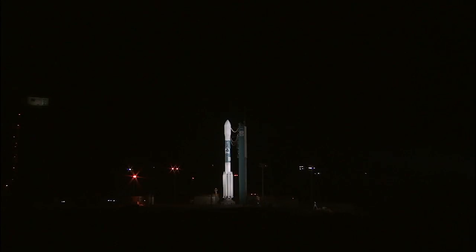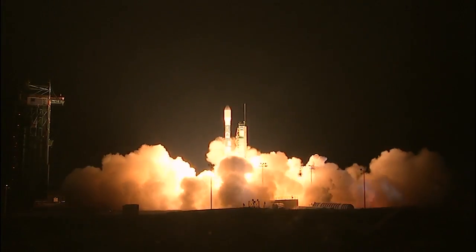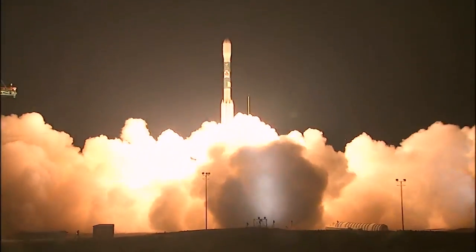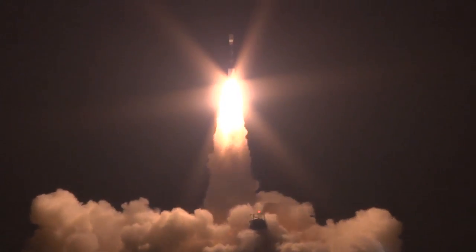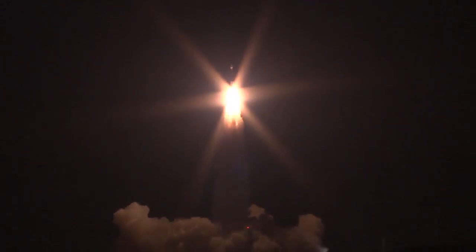Green board. T-minus 10, 9, 8, 7, 6, 5, 4, 3, 2 — main engine start, 1, 0 — and liftoff of the Delta II with the NPP satellite, blazing the way in new technology for climate research and weather forecasting.